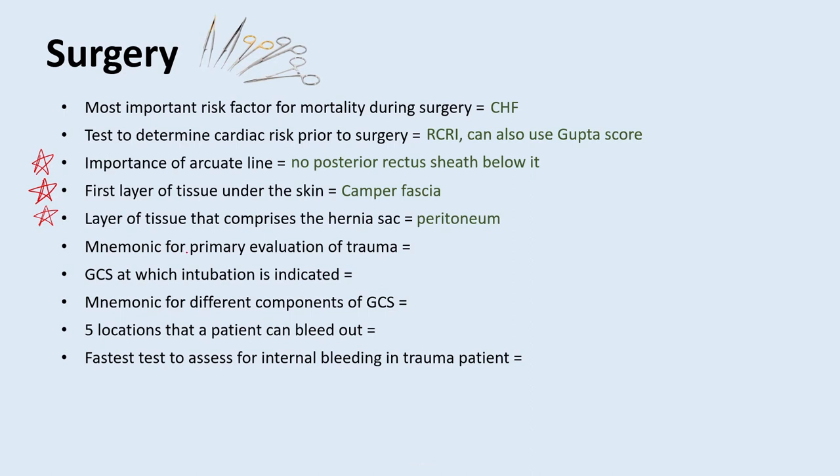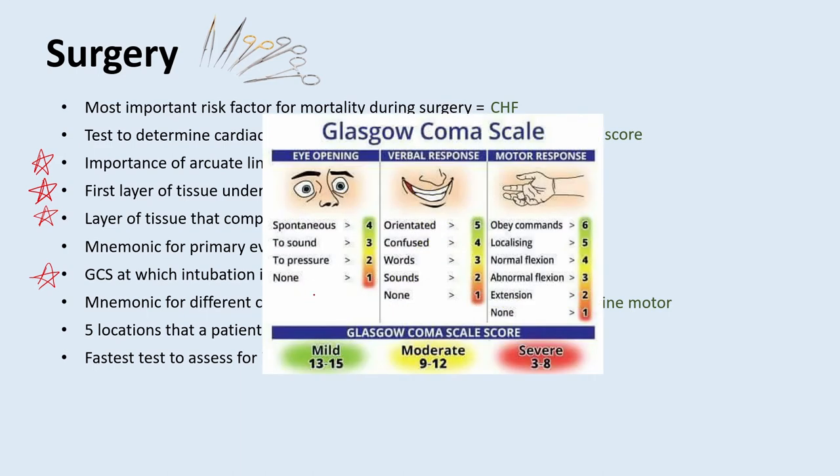What is a mnemonic for the primary evaluation of trauma? It's ABCDE: airway, breathing, circulation, disability, and exposure. What is the GCS value at which intubation is indicated? Any GCS of eight or less. There is a mnemonic for the different components of the GCS: four eyes, Jackson 5, and six-engine motors — 15 points total. There are four points for eye opening, five points for verbal response, and six points for motor responses.